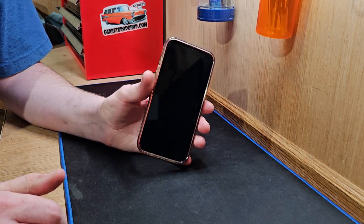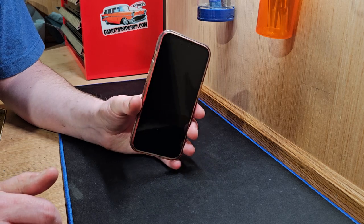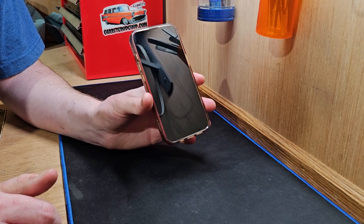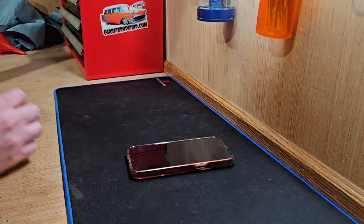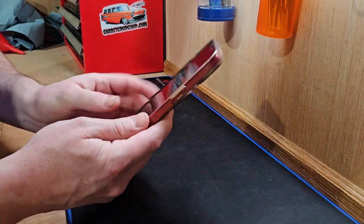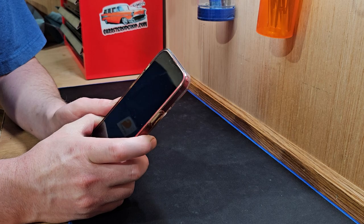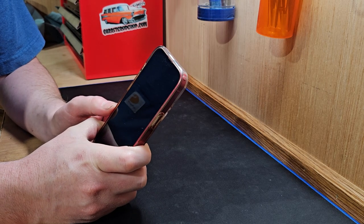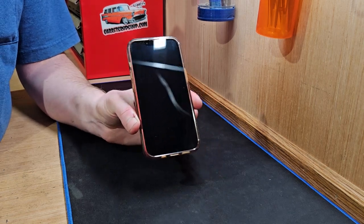The newest iPhones out right now came out back in October of 2023. The newest iPhones out right now are the iPhone 15 — man, that's hard to believe, we're on the 15th iPhone. I've had this iPhone 13 since about April of 2022, so not exactly when it released.